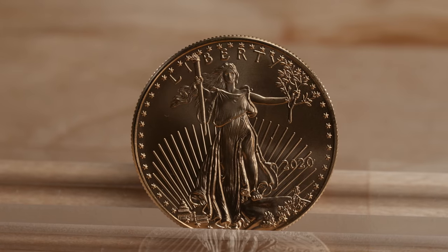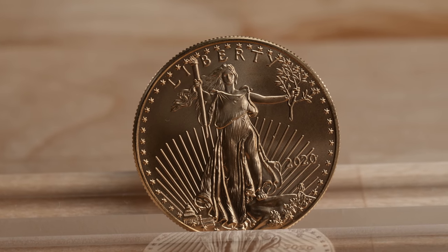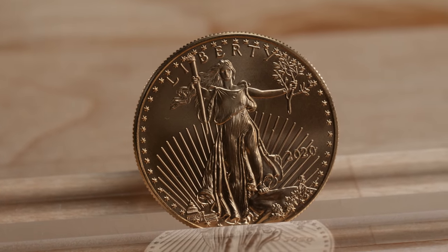American Gold Eagle coins must be minted from newly mined domestic gold. The famed sculptor Augustus St. Gaudens designed the obverse. He created this allegorical representation of Miss Liberty, holding high the torch of freedom and an olive branch representing peace.